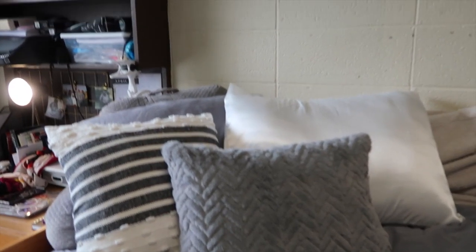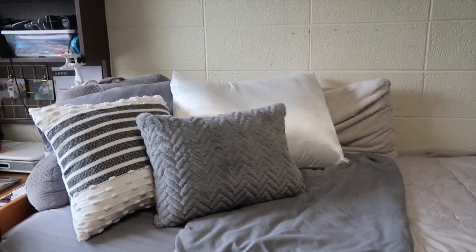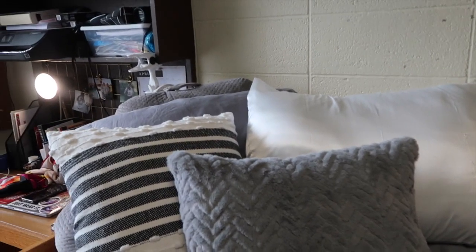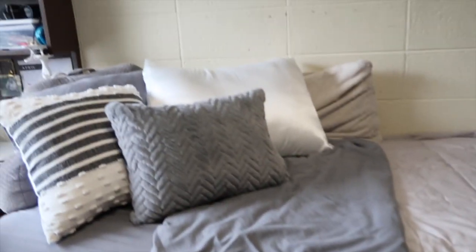This is what the bed is looking like so far. I really love it. I love how the white pillows tie everything together and the gray matches perfectly — it's looking seamless right now.